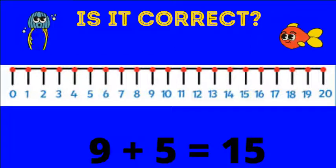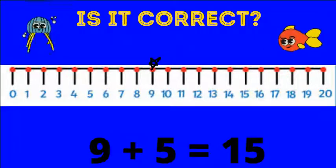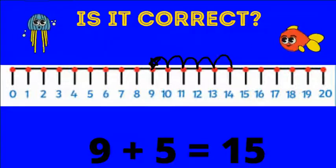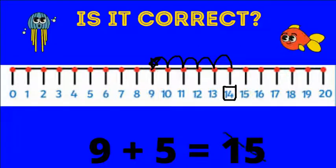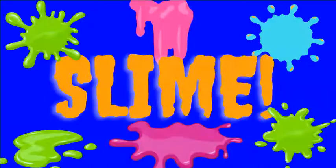How about this one: nine plus five equals 15? Let's start on nine and jump forward five places. One, two, three, four, five. We land on 14. This is not correct. Nine plus five equals 14.